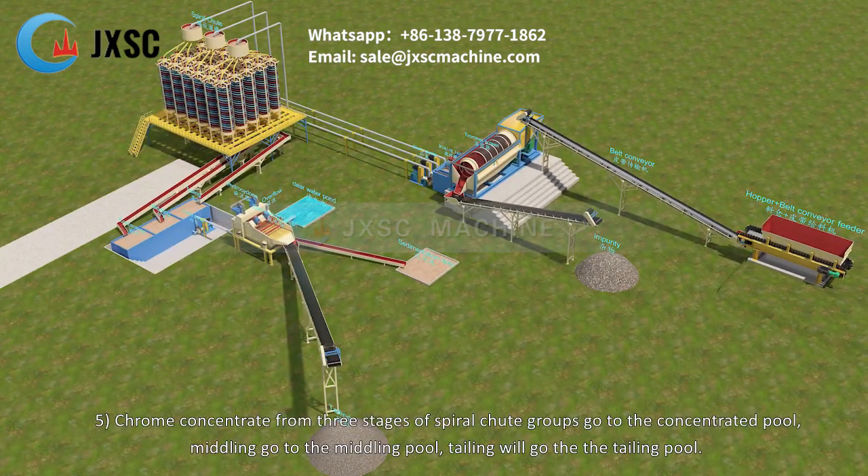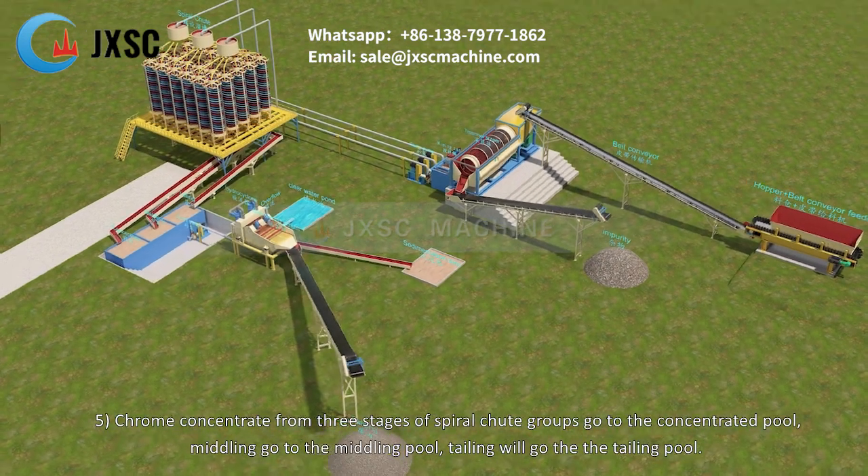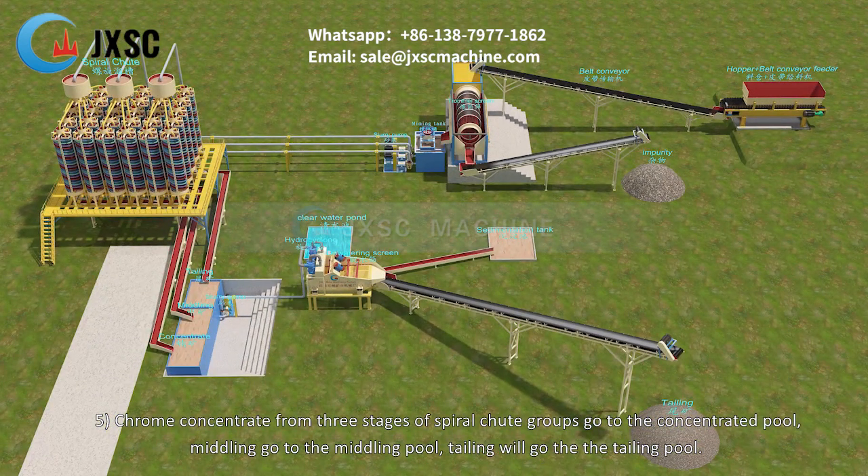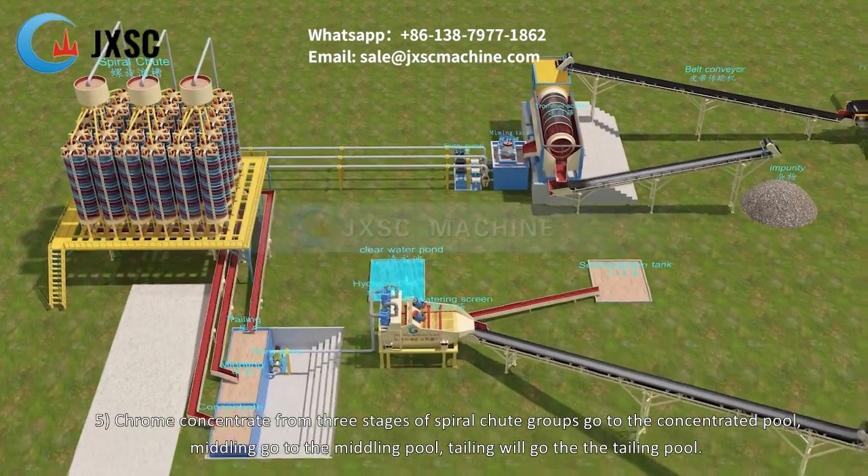Step 5: Chrome concentrate from all three stages of spiral chute groups goes to the concentrated pool, middling goes to the middling pool, and tailing goes to the tailing pool.